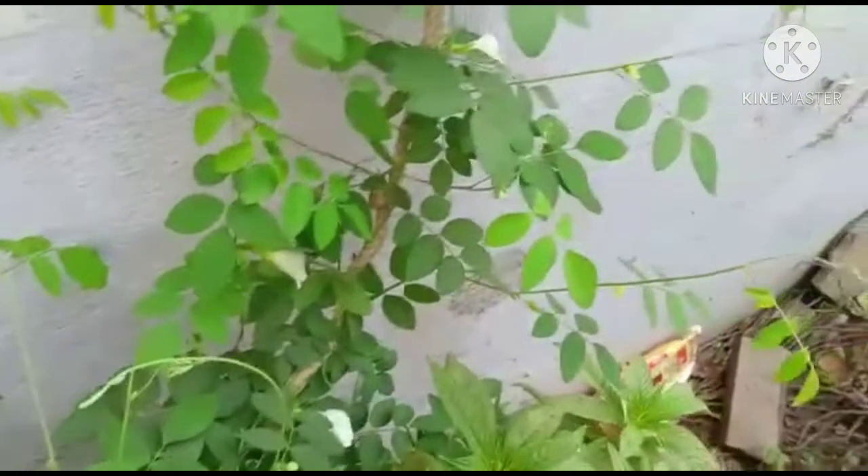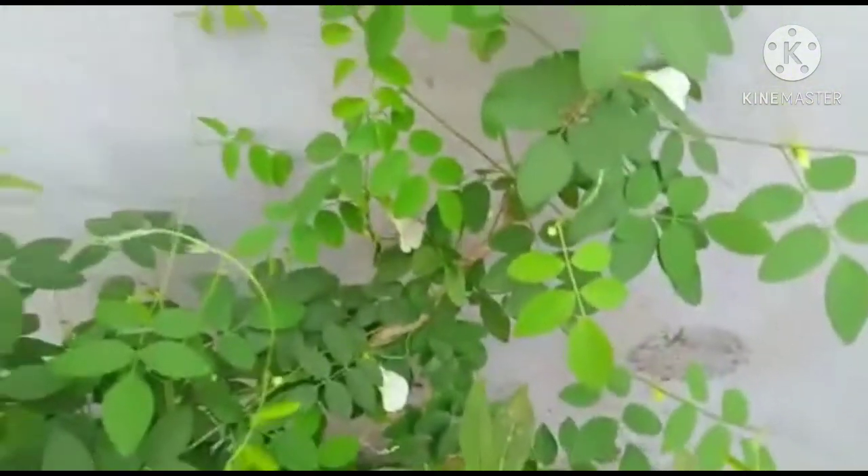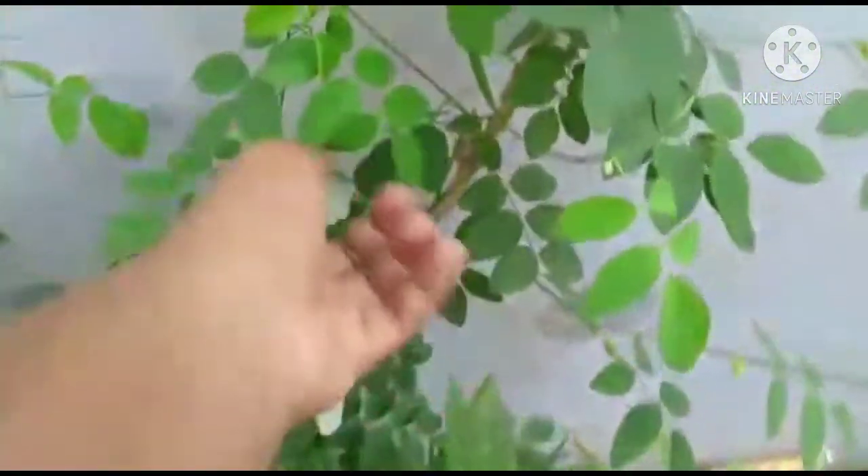We are looking at seeds from the seed collection. The first stage is the flower stage.